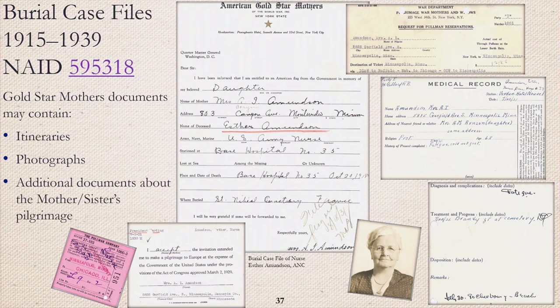The U.S. government paid for an overseas trip for the mother or eligible family member of a fallen World War I nurse to see where their daughter was interred. The program was not restricted to just nurses, but to all service members of the armed forces buried overseas. Gold star mother documents may be located in the burial files and include trip itineraries, photographs of the mother, and additional information relating to the pilgrimage. The mother of deceased World War I Army nurse Esther Amundson ended up getting sick with fatigue and cold wet feet while at the cemetery and was given brandy as treatment.